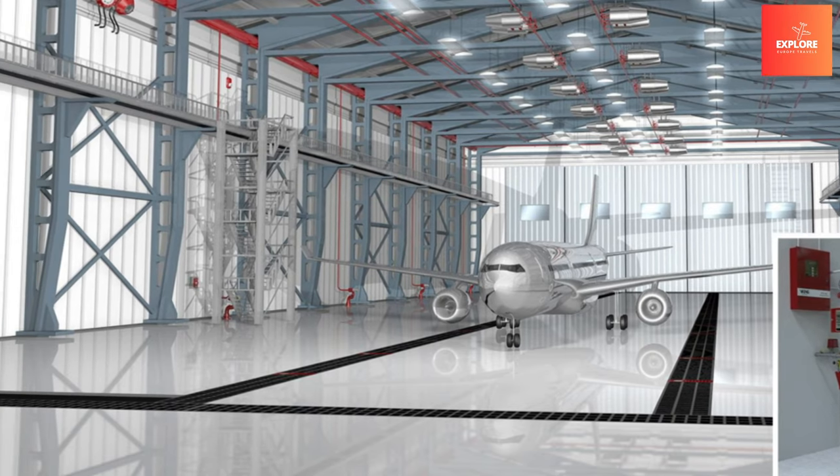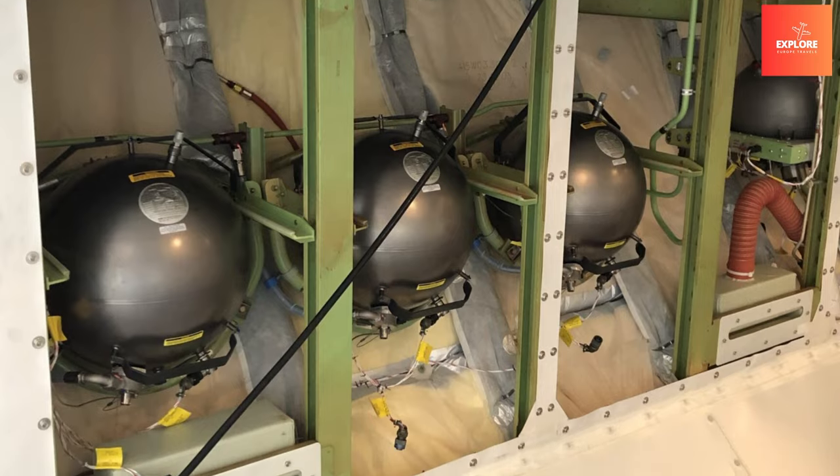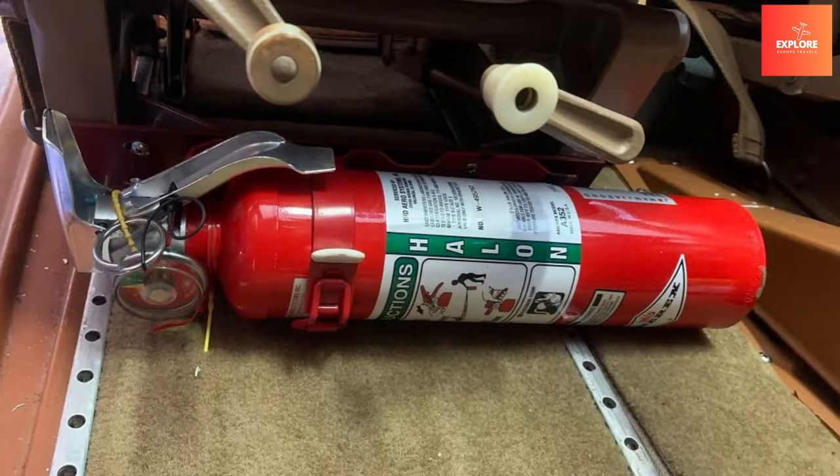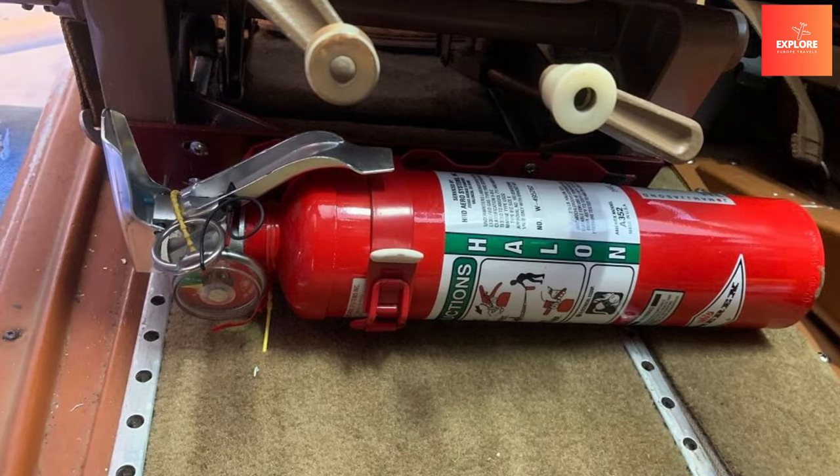This critical feature exemplifies aviation's commitment to proactive safety measures, ensuring that the threat of fire is promptly addressed and the well-being of passengers and crew is prioritized in all stages of air travel.